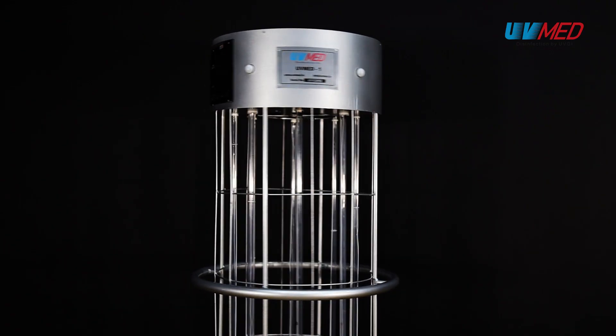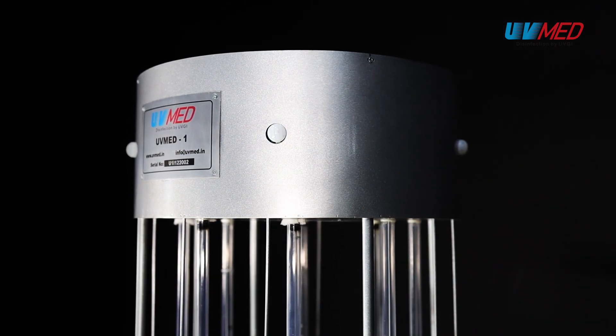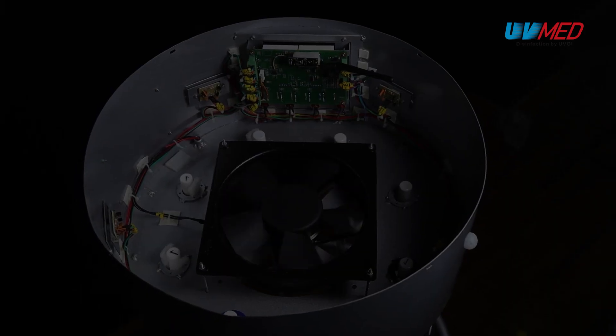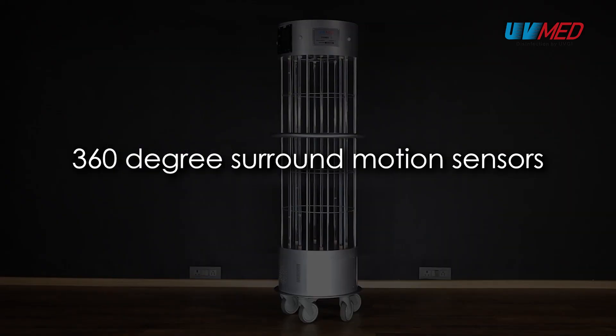At UVMed, supreme importance is given to the safety aspect of the machine and its operations. UVMed 1 is designed to be a zero exposure device with best in class motion sensors continuously monitoring its surroundings.